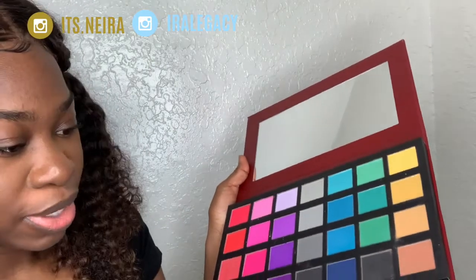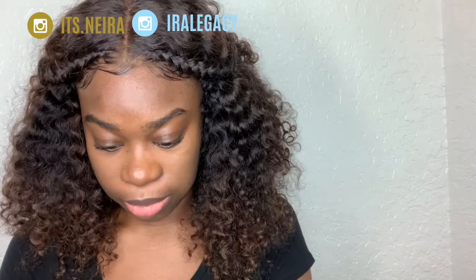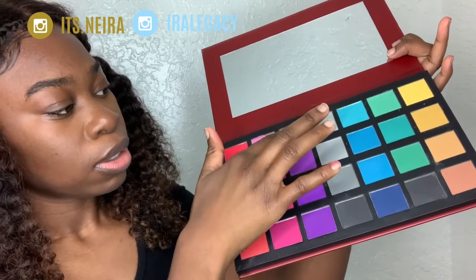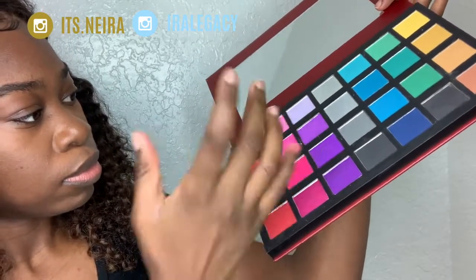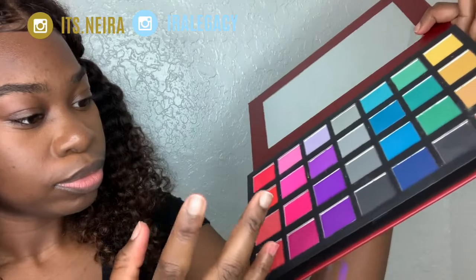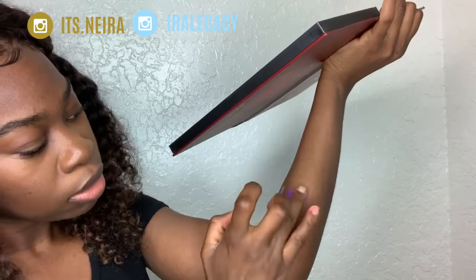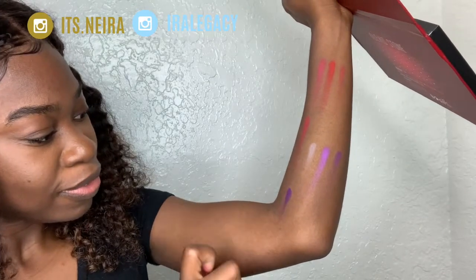This is a lot of color. Let's go in the purple one. They actually stained my fingers. Stained my fingers — I'm trying not to drop this, y'all. The tall purple one — this one right here. This one's really nice. Look at that. Oh my God. They're pigmented.